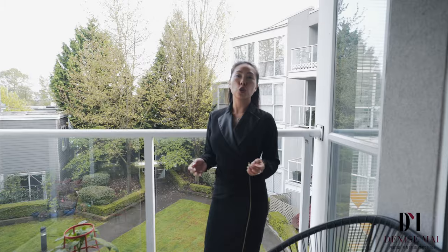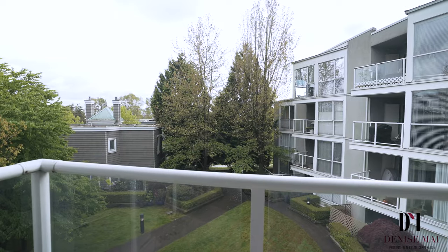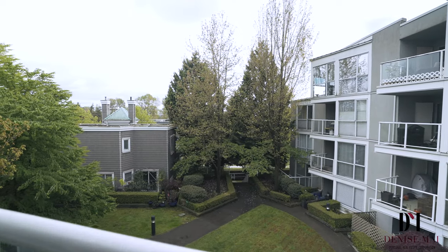Here is your private covered deck, great for entertaining and barbecues. It's looking out into your quiet courtyard with a waterfall feature in the background. Tranquility at its best. It's only one bus ride to Marine Gateway and coastal amenities and all shops.